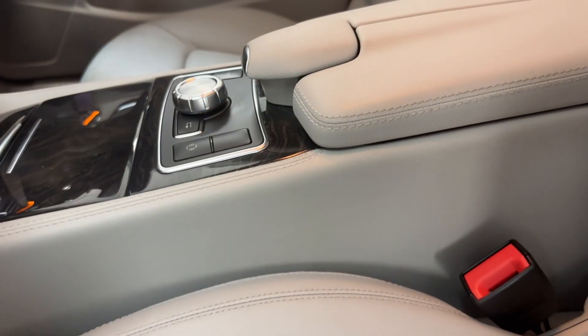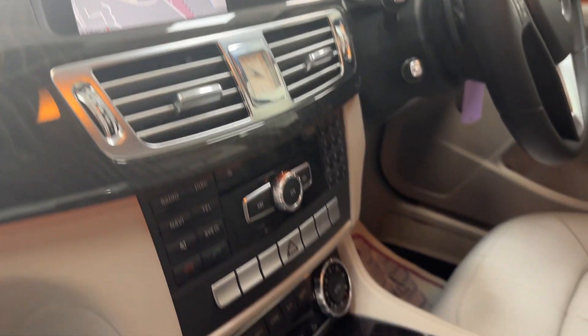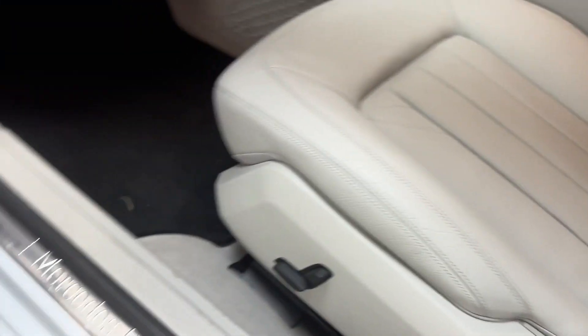You've got the lovely trim — it looks like burr elm or walnut. There's navigation, reversing camera, and it's a lovely clean car. All the leather is gorgeous — a nice change from black leather. No marks, electric seats.